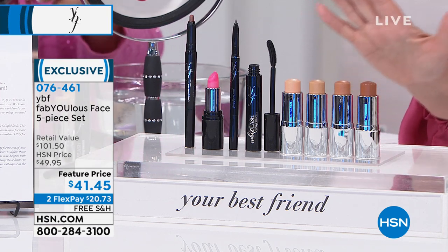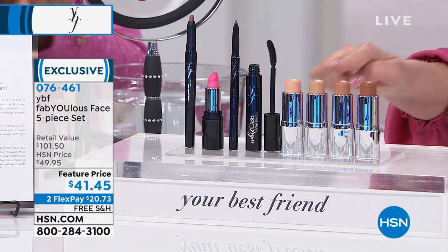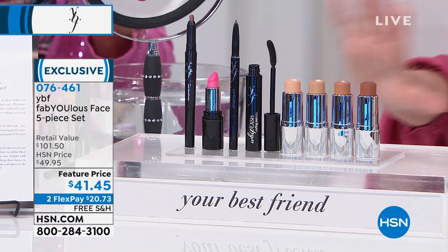I'm a medium — maybe a little tan on me. So light, medium, tan, and deep — that's all you do, and you get everything.